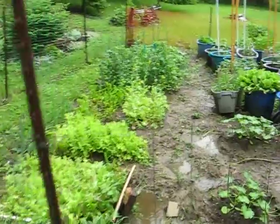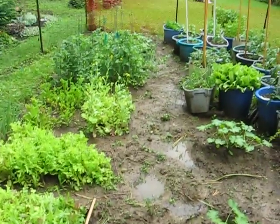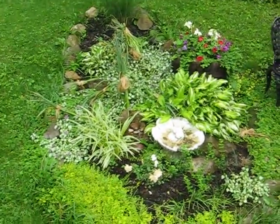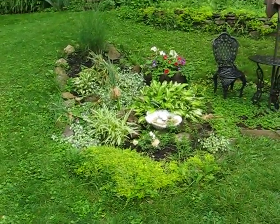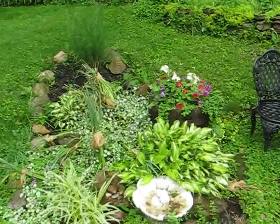Look at the water in the garden here. The squash are really growing. Here's this patch, and everything's just drenched.